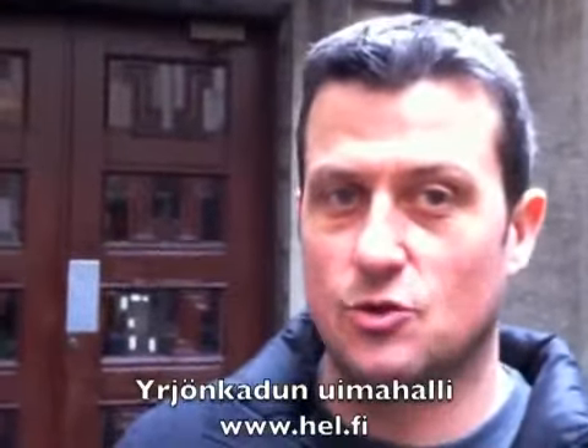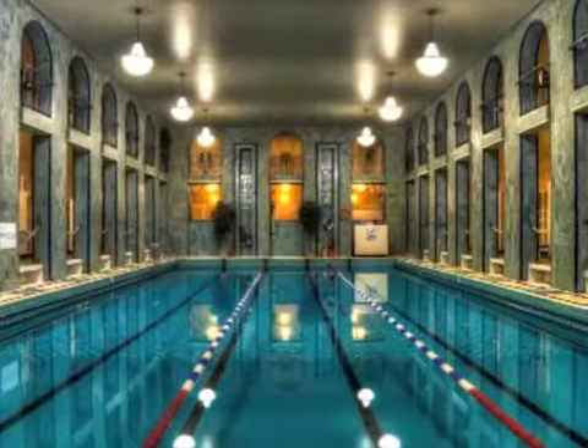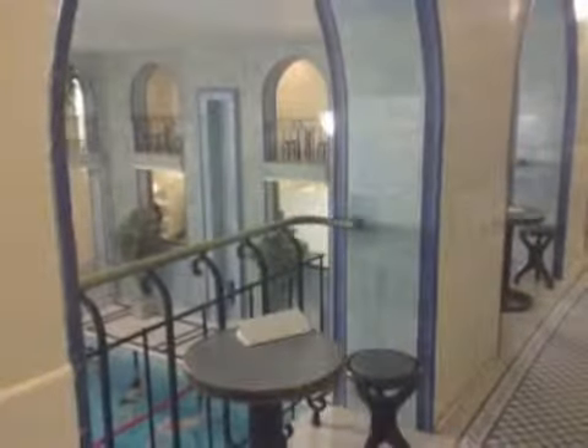Behind me is the entrance to Helsinki's public baths, which were opened in the 1920s. There's a beautiful pool inside and a sauna and relaxation complex. There are different days for men and women — today is the men's day. It's a really traditional thing for people in Helsinki to do and it's also very popular. We can't film inside but we'll show you some shots of what it's like inside.